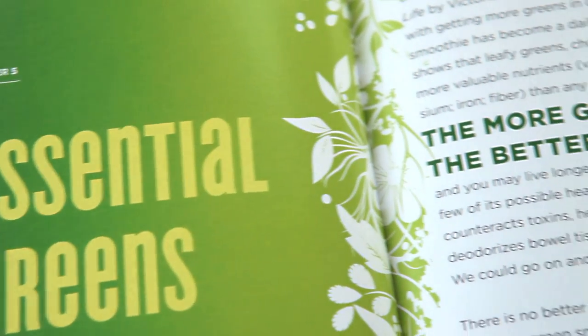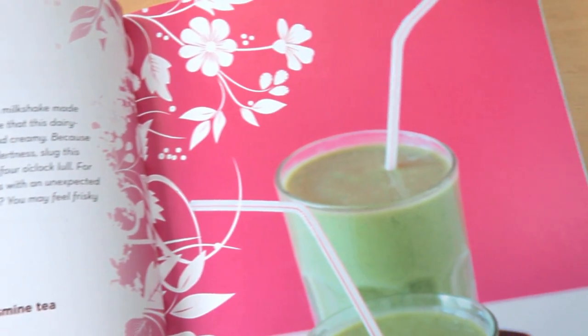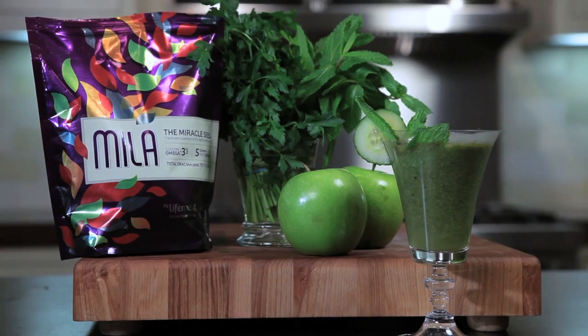Our momma was out visiting us when we were testing this chapter in the book. And you could hear her laying on the couch, rolling her eyes — 'Oh, more girls! What are y'all making now?' She thinks we have fallen off the California deep end. But we started letting her sample these green smoothies, and when she went home a week later, she kept calling, saying, 'I'm dreaming about that apple cuke parsley mint smoothie.'